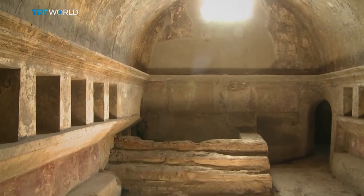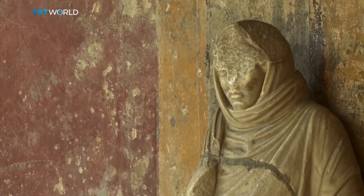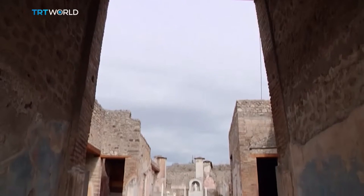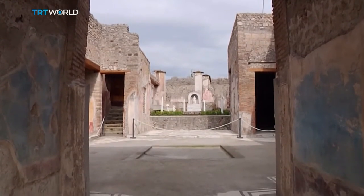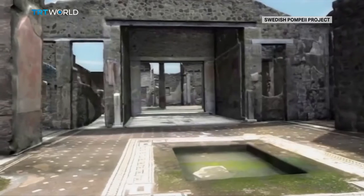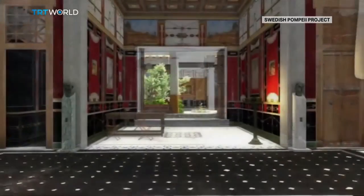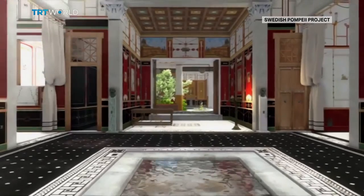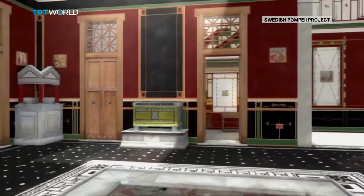Films, television shows and books have told stories about Pompeii for decades. It's no wonder. A trip to the ancient city makes many visitors imagine what it looked like before it was buried in an eruption of Mount Vesuvius. Now researchers have created a 3D model of one of its opulent houses to bring Pompeii back to life.